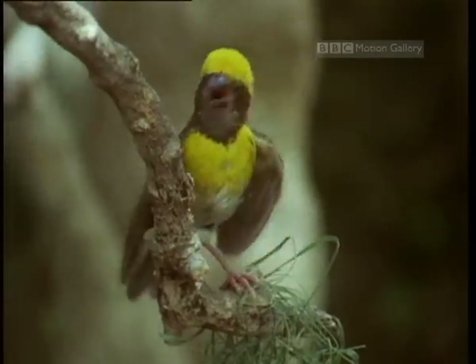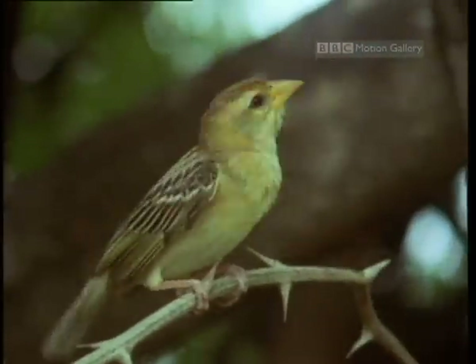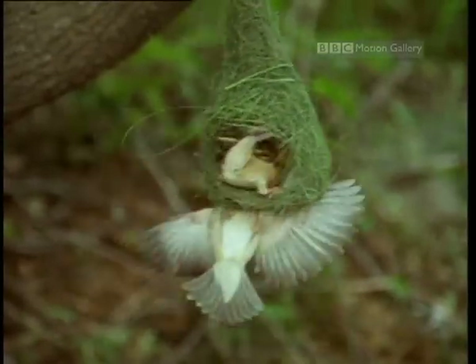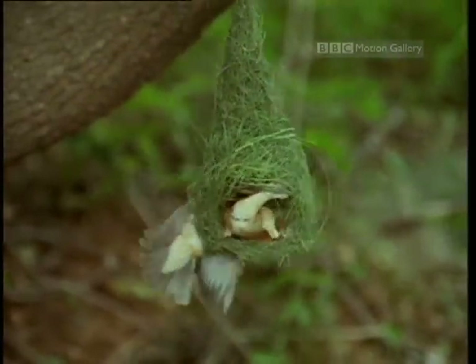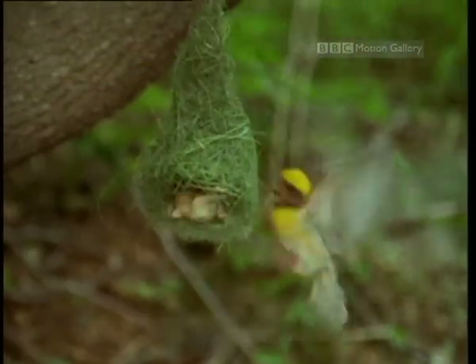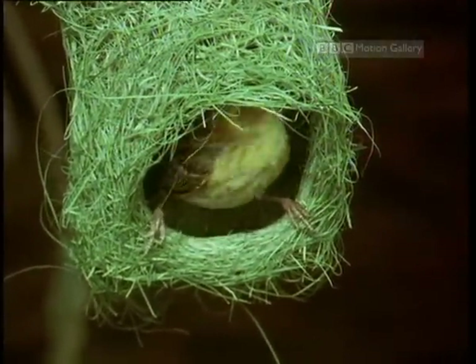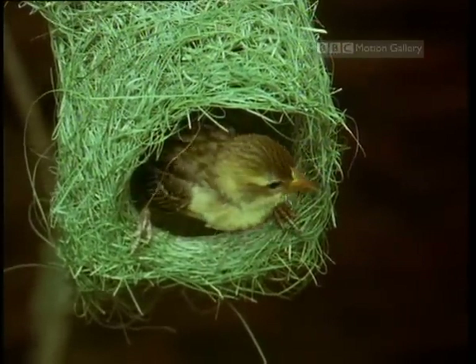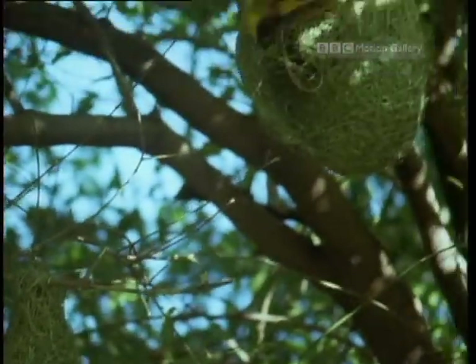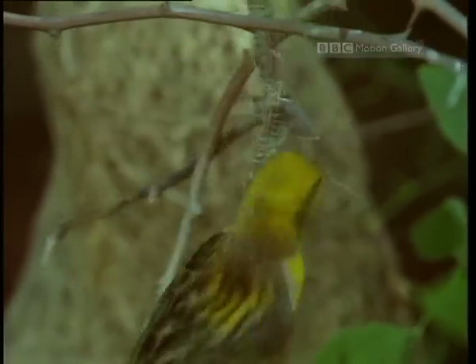When the nest is finished, the males start displaying — look what I've made, and it's all for you. This female makes her choice. She likes what she finds, and the male on a higher branch is left disappointed. Having approved of the nest, the female will make a soft, feathery lining for the egg chamber, while the rejected male above tears his imperfect home apart. He'll then start building all over again.